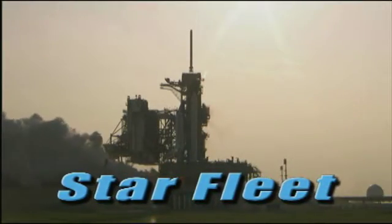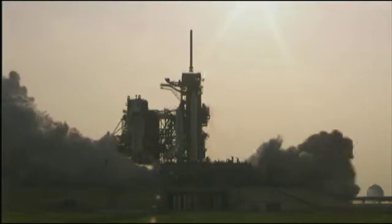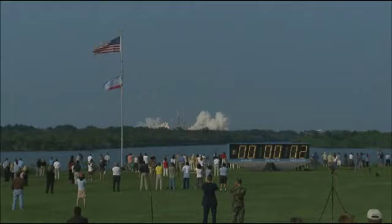Three, two, one, zero, and liftoff of the Space Shuttle Endeavor.